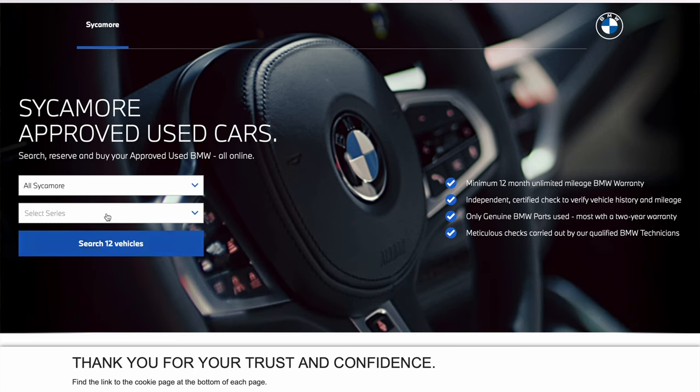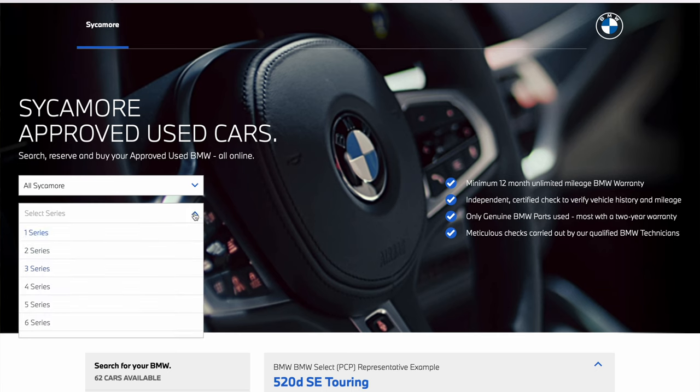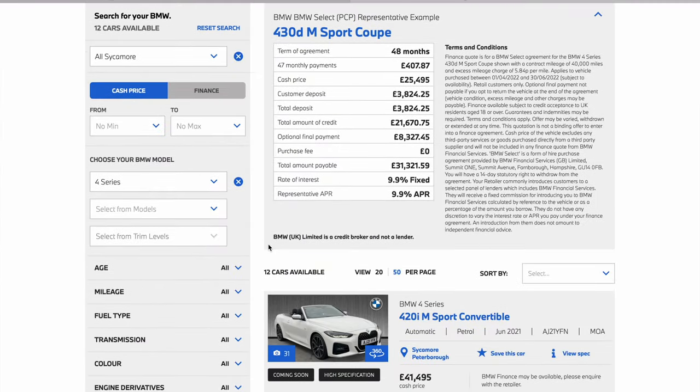From here you can search for your perfect approved used BMW through select criteria such as models. For example, we will choose 'Four Series' and search — all 12 vehicles. That means we have 12 four series currently in stock and available for immediate delivery.